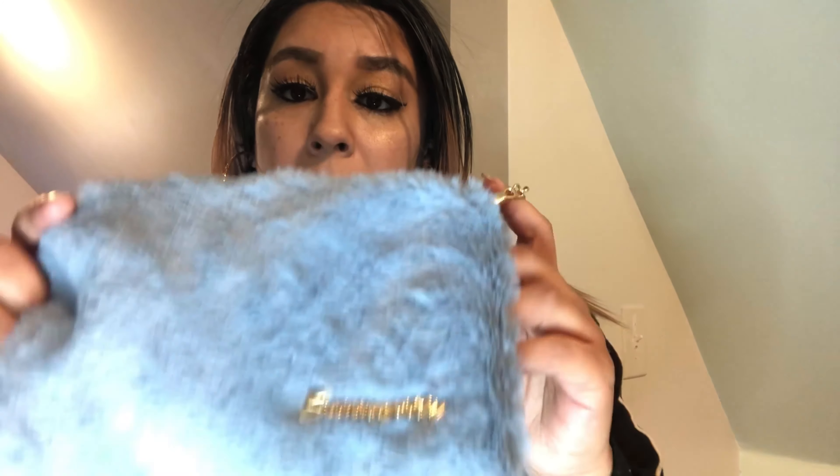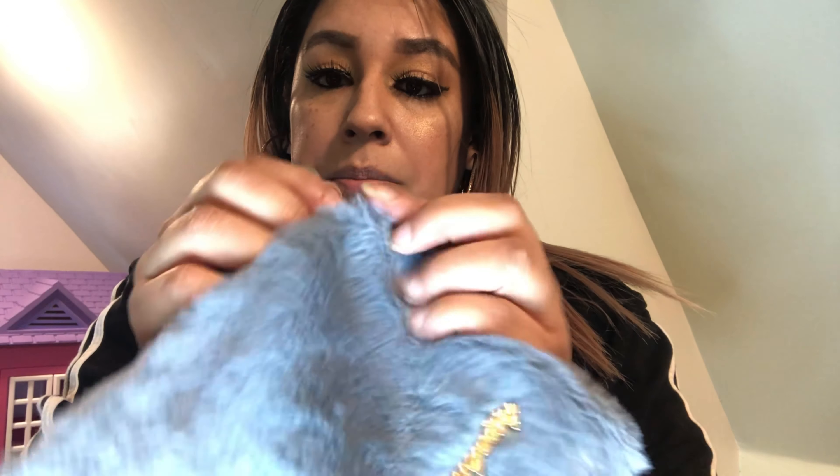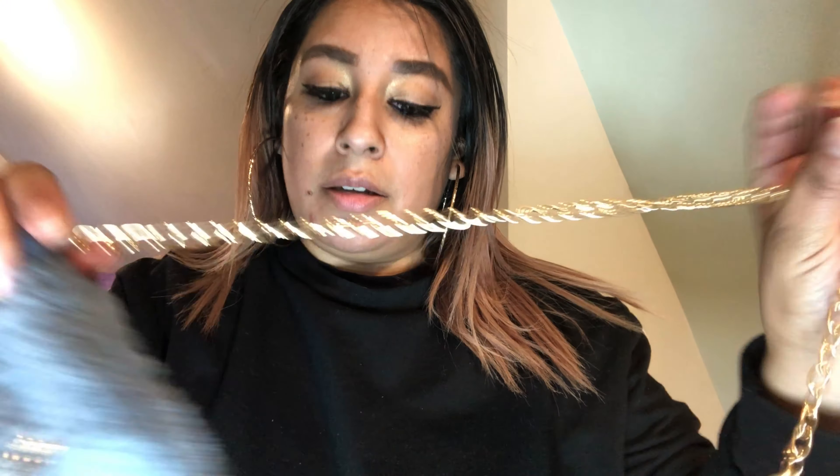Up next is this really cute waterfall jacket. I paired it with another Romwe purse in a puffy fluffy material with a chain. It's kind of a similar style to the plaid shirt I wore earlier that had the buckles, but this one you can wear for a more casual look out.